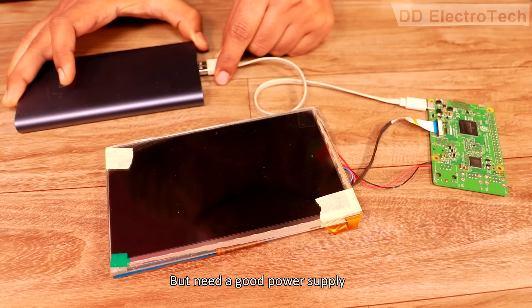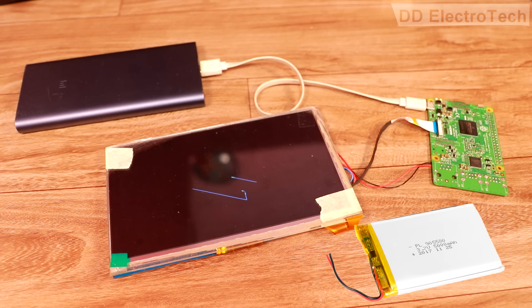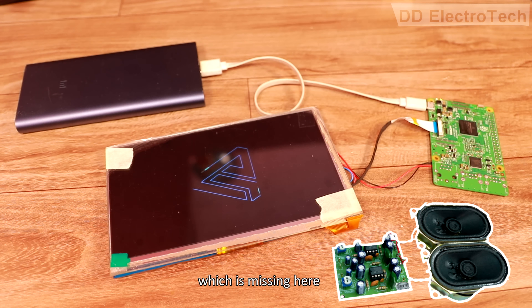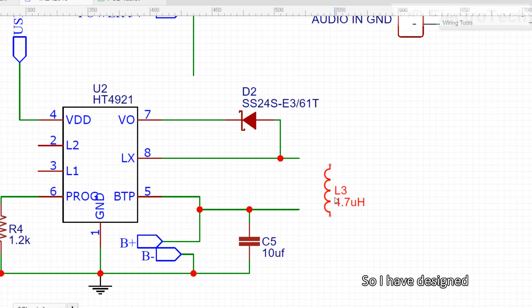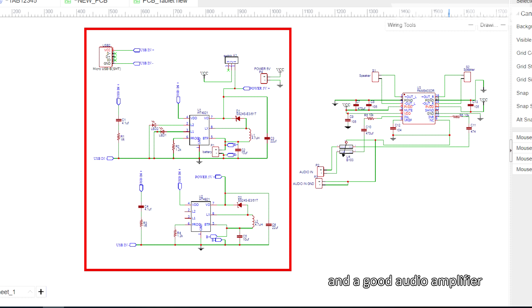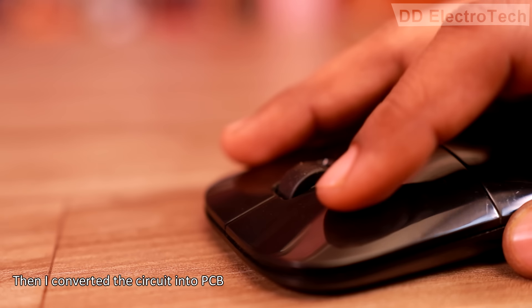Now it works like a charm. But we need a good power supply to power the system as well as to charge the internal battery. One more thing we really need is an audio amplifier, which is missing here. So I have designed a circuit which contains a dual power bank system and a good audio amplifier. Then I converted the circuit into PCB.